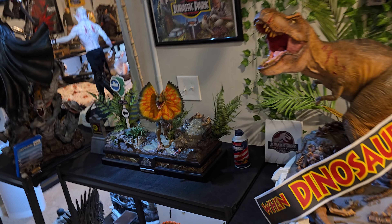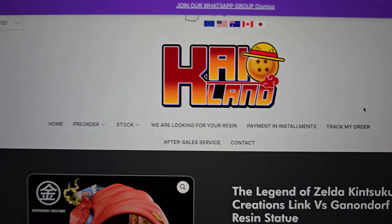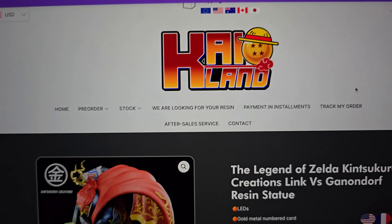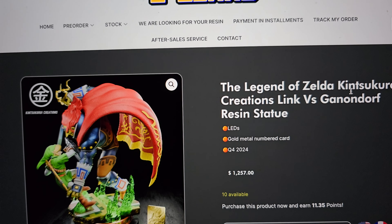I did want to talk today about a new pre-order that just went up, so let's check it out. This is by Kintsu Kuro, who I've received a few of their statues in the past.